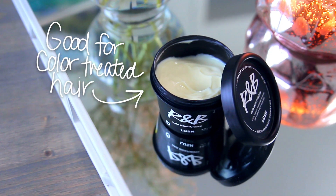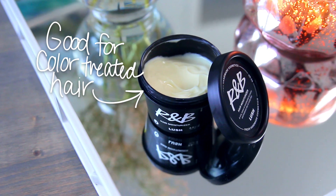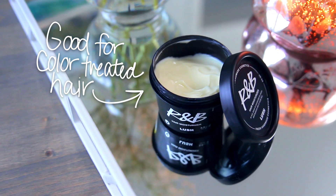The other Lush product I wanted to mention is the R&B Hair Moisturizer. I apply it when I get out of the shower while my hair is damp, just to the ends. It's a thicker formula that makes your hair smell incredible for days. It's really good if you have dry, brittle ends or if you get your hair colored — that's kind of why I use it. You don't need much so it'll last a really long time.